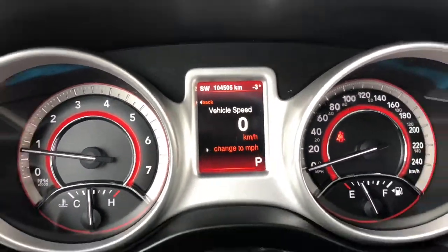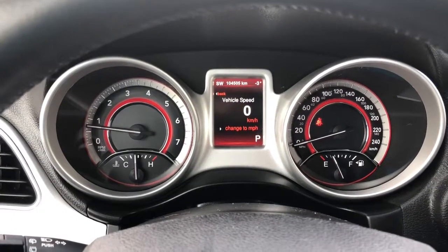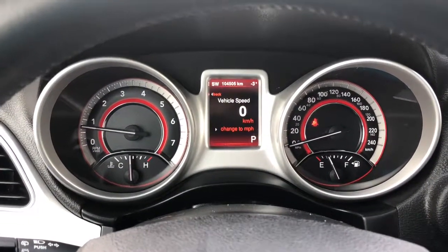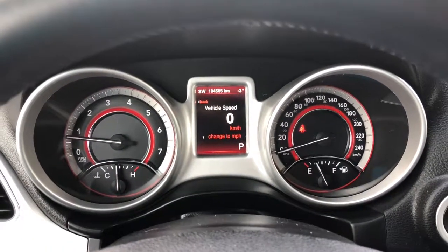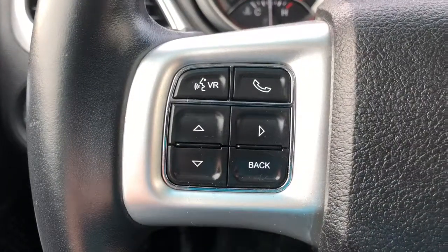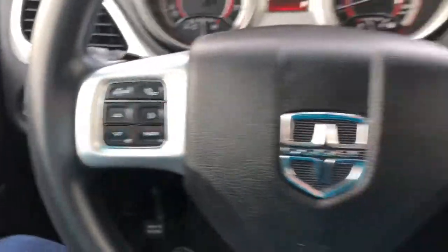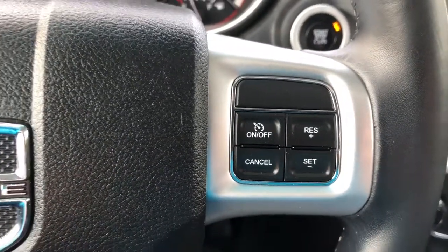Over at the dash, we can see the odometer sits just under 105,000 kilometers. The screen setup is very easy to use and gives you different options like fuel economy and many more, controlled with the buttons on the left side of the steering wheel. On the right side is your cruise control — very ideal for our highways.